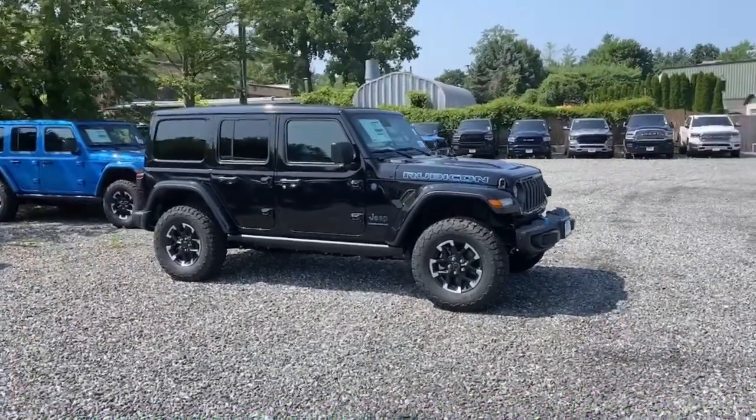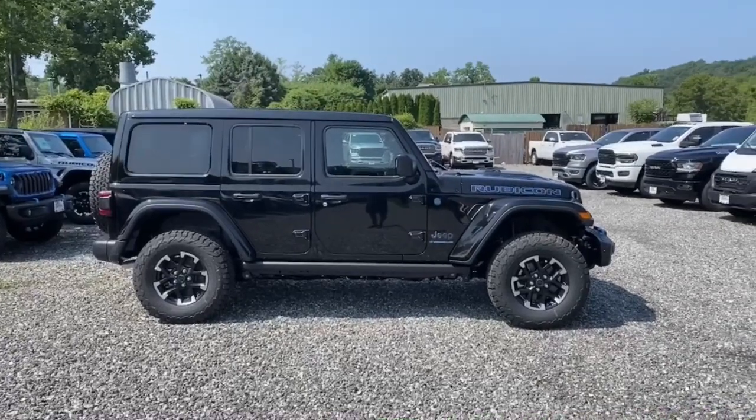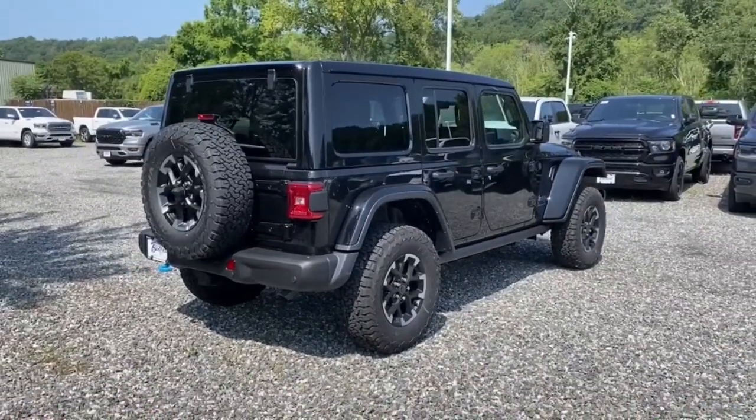Introducing the 2024 Jeep Wrangler. Designed to reflect your unique spirit, the Wrangler brings solid power, efficiency, safety, and rugged innovation to all your adventures.